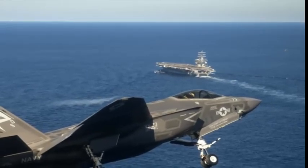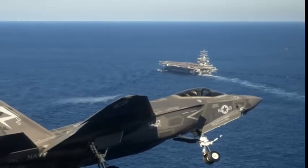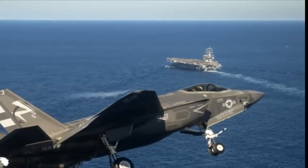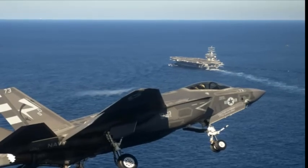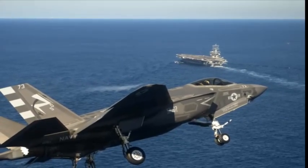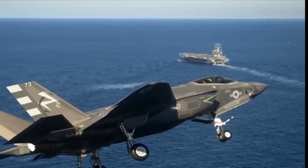But the F-35 is intended to have close-and-long-range air-to-air capability and has the advantage over the F-22, a tactical fighter jet, in basing flexibility, advanced sensors, and information fusion, according to Lockheed Martin.